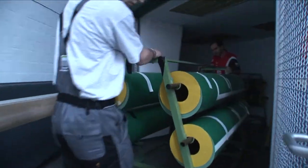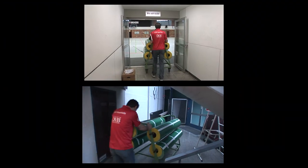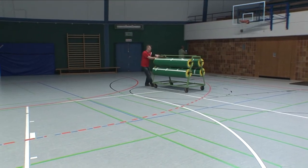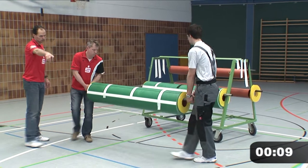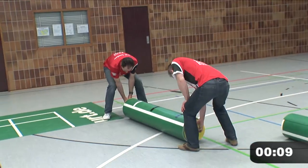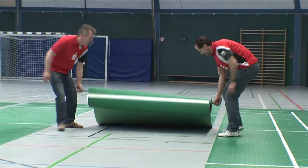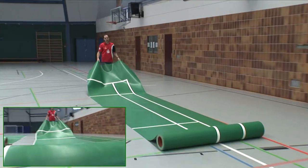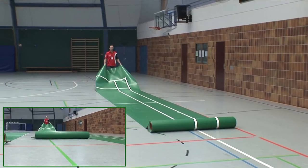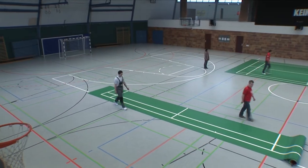Each full court comes in four sections. These are stored on mobile trolleys, which take up very little space and can be moved easily by one person. It takes just two people to set up each court. Position them where you want on the floor of the Sports Centre.